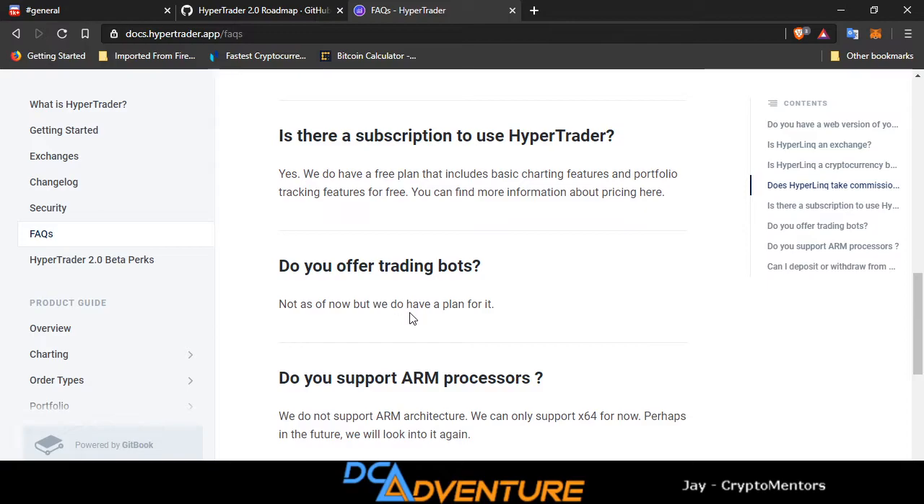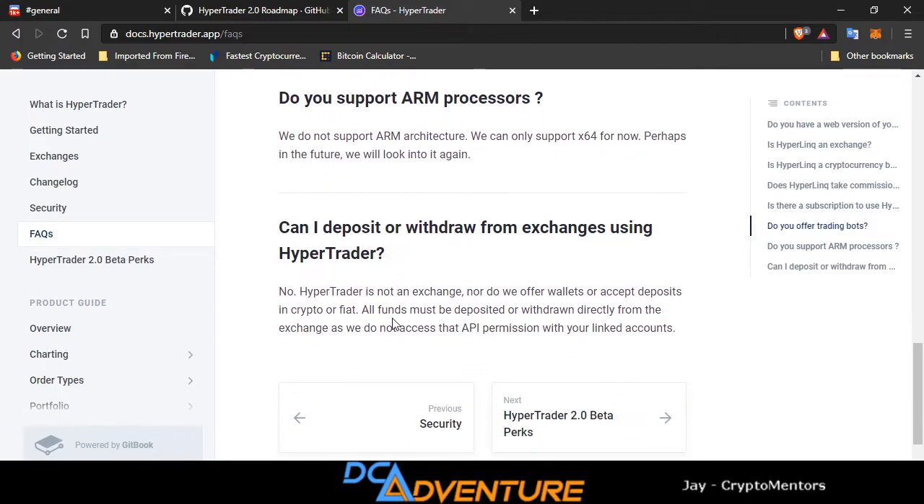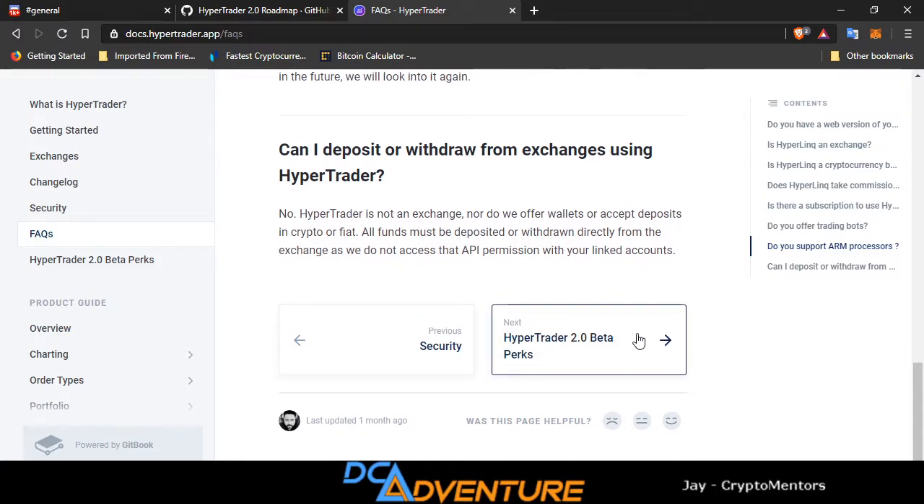Do you offer trading bots? Not as of now, but they do have a plan for it. Do you support ARM processors? They do not have support for ARM architecture — only 64-bit for now, perhaps in the future. Can I deposit or withdraw from exchanges using HyperTrader? No — HyperTrader is not an exchange, nor do they offer wallets or accept deposits in crypto or fiat. All funds must be deposited or withdrawn directly from the exchange, as they do not access that API permission with your linked accounts.